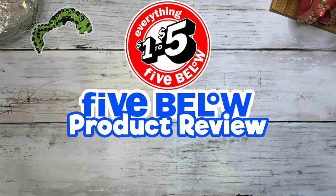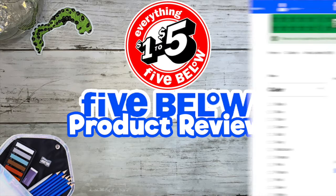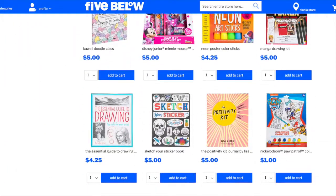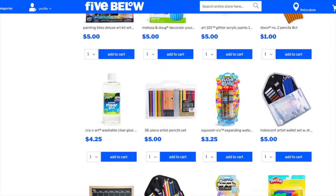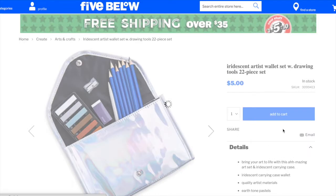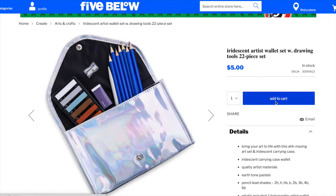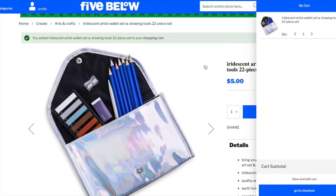Hey, welcome back to my channel! We're starting a whole new thing - Five Below product reviews. I did a poll on my Instagram and product reviews won. Our first item is this really cool little pencil bag. The bag itself is the coolest thing - it's an iridescent artist wallet set. Did you know you can buy from Five Below on their website? I bought it in person but looked it up and it's a 22-piece art set.